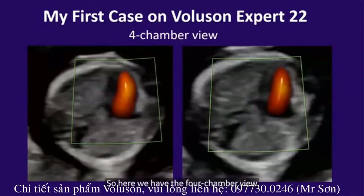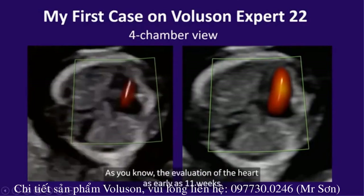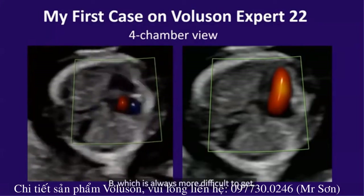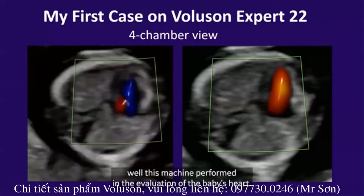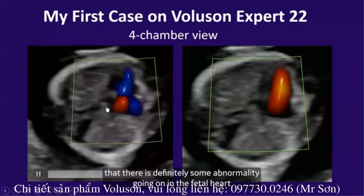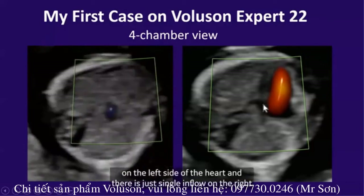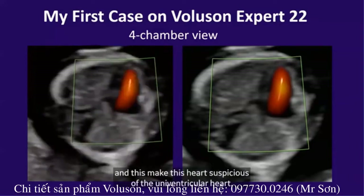Here we have the four chamber view of the heart on this fetus. The evaluation of the heart as early as 11 weeks gestation is very challenging. It's even more challenging in the setting of twin gestation, in particular on twin B, which is always more difficult to get. Here you can clearly see how well this machine performed in the evaluation of that baby's heart. We can clearly visualize the chest and see that there is definitely some abnormality in the fetal heart. On this still image, we can clearly see that there is no flow on the left side of the heart and there is just a single inflow on the right, making this heart suspicious for a univentricular heart.